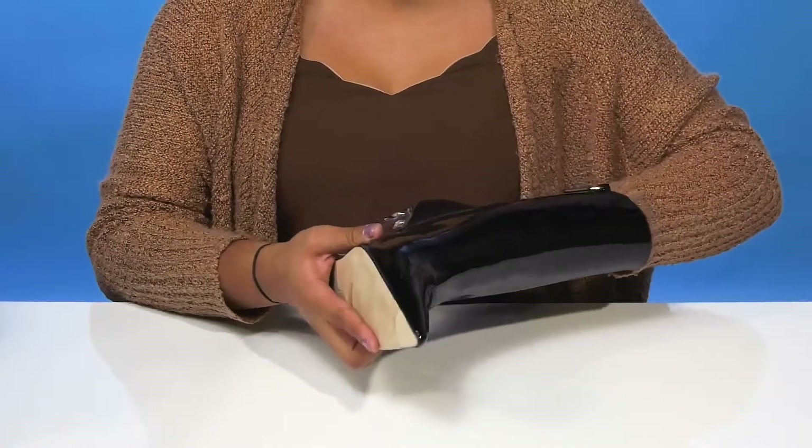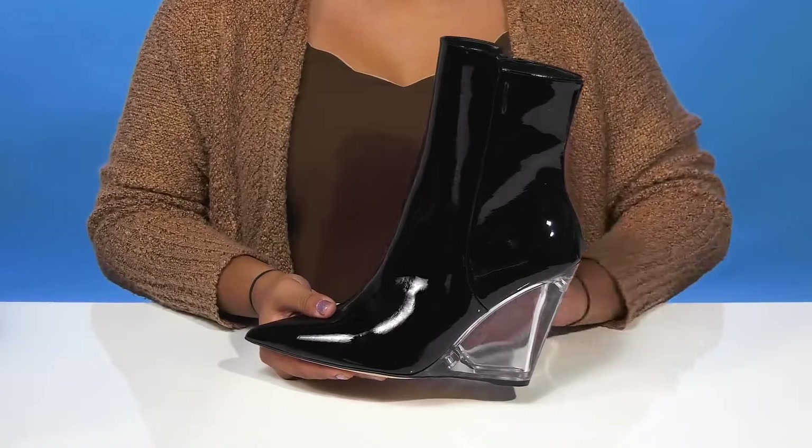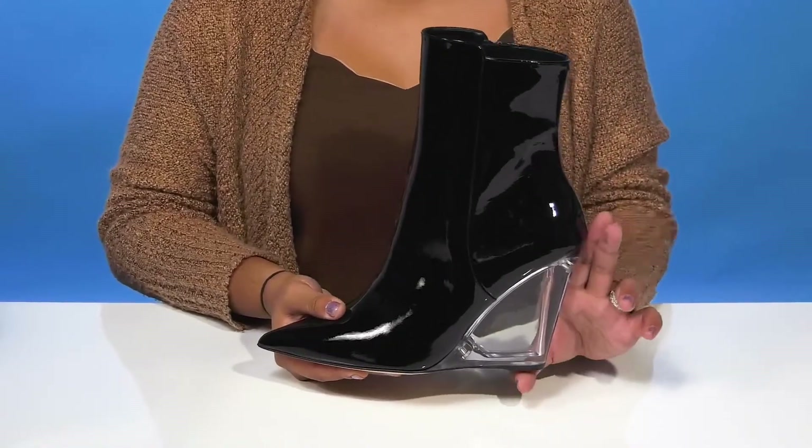The insole has a bit of extra padding and even some arch support, and you'll find that you'll get a very on-trend and bold look from this almost not-there built-in wedge heel.